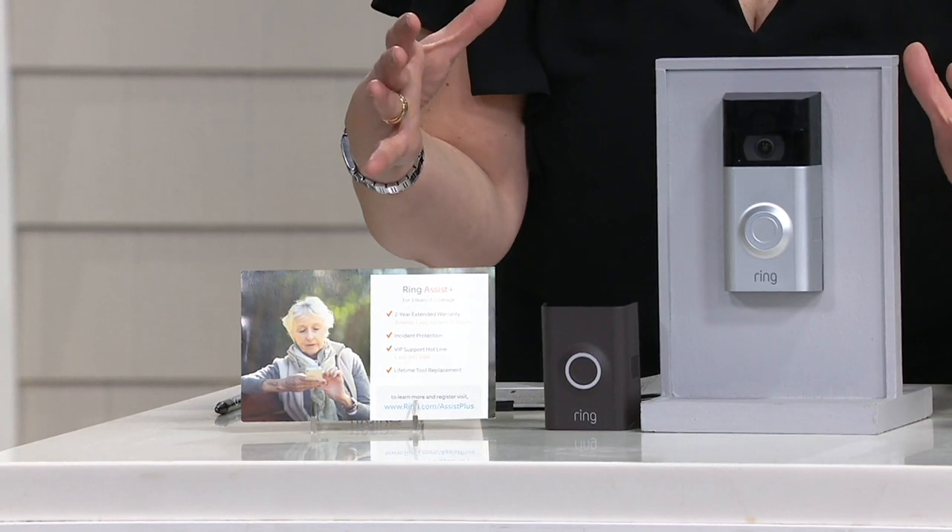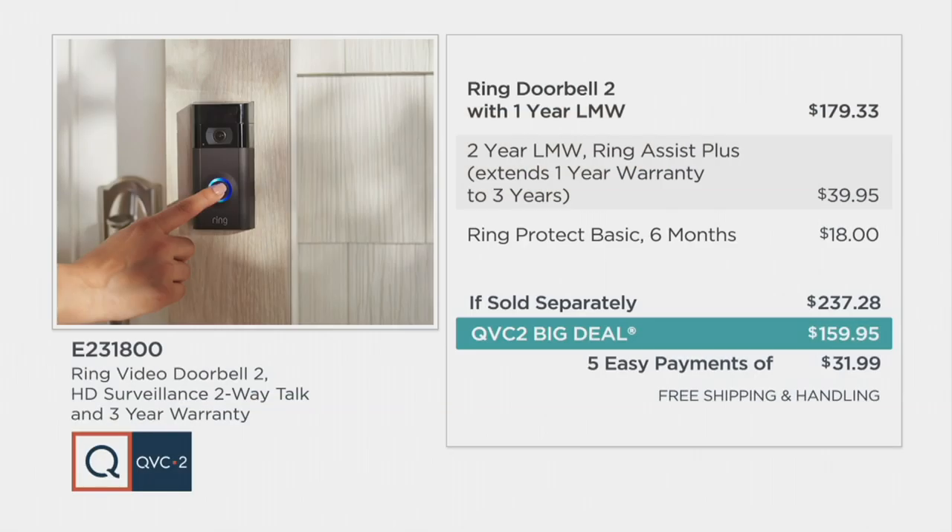There's everything you're getting, and in addition we're including extra warranty — a total three-year warranty, which is extra. At retail, just the Ring Video Doorbell 2 with a one-year warranty is $179.33, so we're almost $20 off that price right there. That's a great QVC2 big deal. But we're adding the extra warranty taking you to three full years, and we're giving you Ring Protect Basic for six months. If sold separately, you're at $237.28. Your QVC2 big deal price is $159.95, shipping and handling is free, and we're offering this on five easy payments.